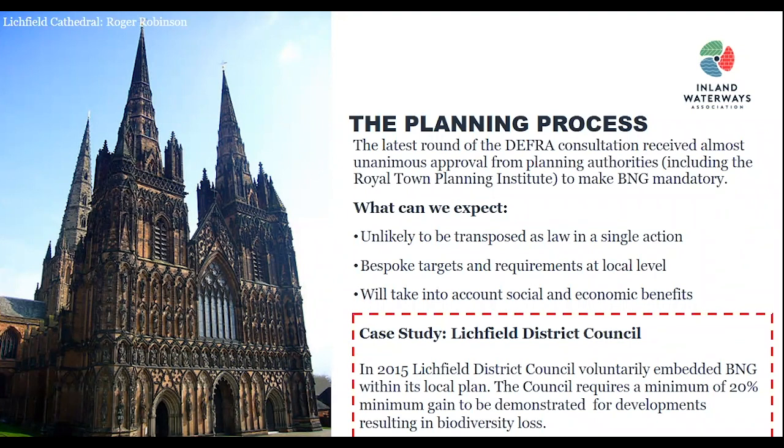As a quick case study, Leetfield District Council was probably one of the first councils to voluntarily embed biodiversity net gain within its local plan. The council requires a minimum of 20% gain for developments that result in a loss of biodiversity. While it's not yet mandatory, there is a massive uptake in voluntary acquisition of biodiversity net gains within local authorities and through large scale developers like Balfour Beatty and WSP.